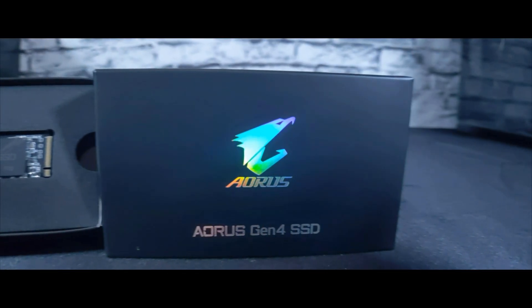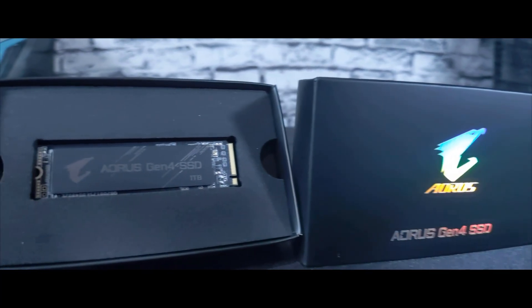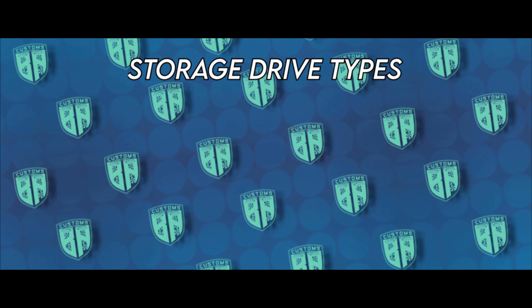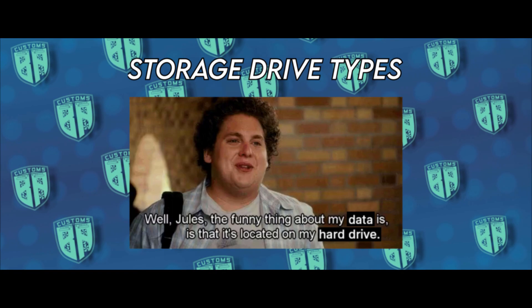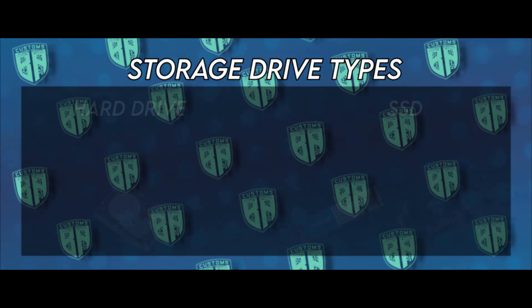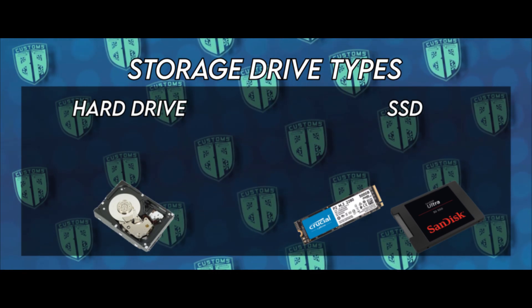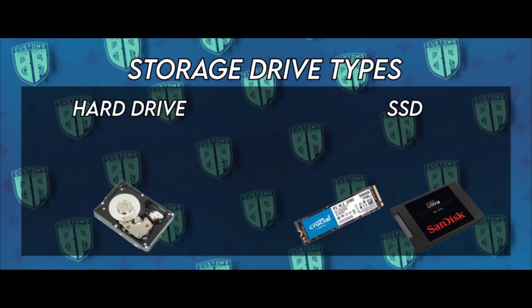Before we talk about the AORUS Gen4 SSD, let's quickly and roughly go over what a storage drive is and why SSDs are the quickest drive option to choose from. Even if you aren't a computer savvy person, there's a chance that at some point in your lifetime you've heard of a hard drive — whether it be from characters in a movie talking about stealing data from a hard drive, or when shopping online and seeing the letters HDD somewhere in the title. Basically, every device needs a primary place to store data, and that component would be the hard drive. Storage technology has developed to the point where we now have SSDs, or solid state drives, instead of hard drives.